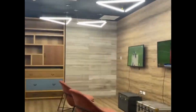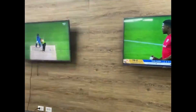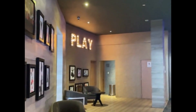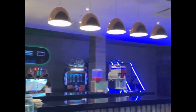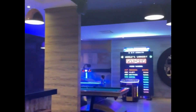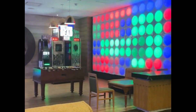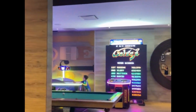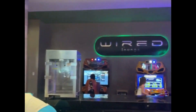Just next door to the Kids Club is the Wired Lounge and Gaming Center and Arcade. Here you will find the Xbox and a wide variety of video games and snacks. Again, everything is included — you do not need to bring dollars, coins, or tokens in order to play any of the games that you see here.